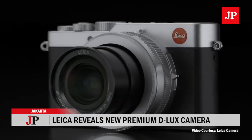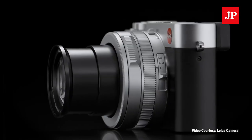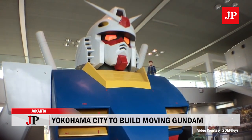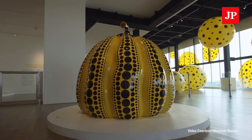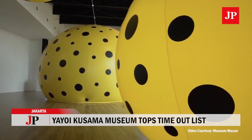Leica reveals the Deluxe 7 with timeless vintage flair. Gundam Factory Yokohama plans to build a moving Gundam in less than two years. Tokyo's Yayoi Kusama Museum tops Timeout's to-do list as Instagram heaven.